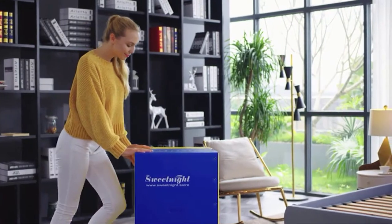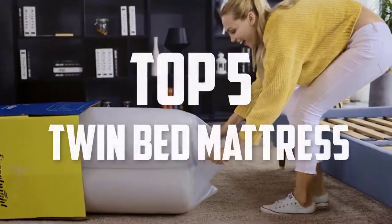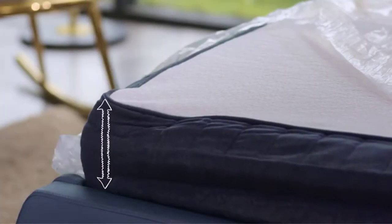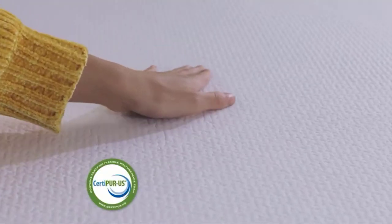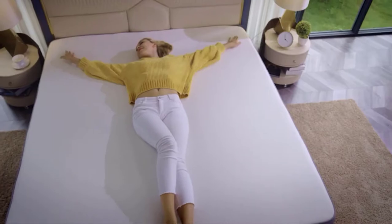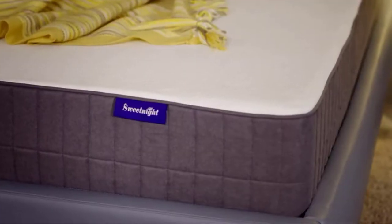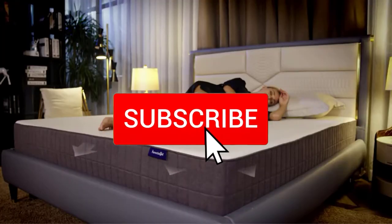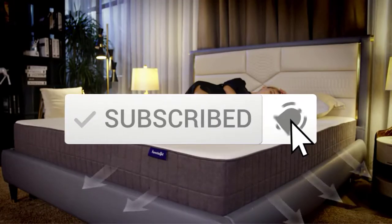Hello everyone, welcome back to another new video. In this video I'm going to talk about the top 5 best twin bed mattresses available on the market. I made this list based on my personal research, listing them based on price, quality, durability, and more. If you want to see more information and the updated price, you can check out the description below, and make sure to subscribe for more reviews.